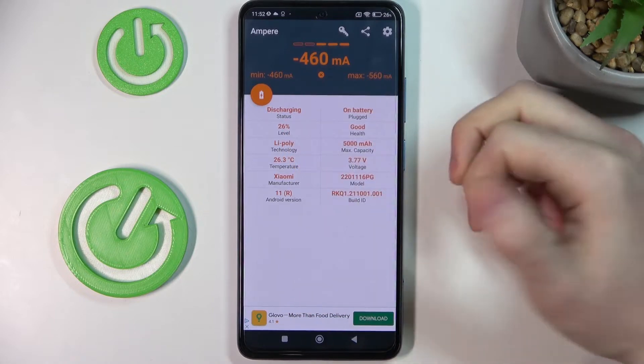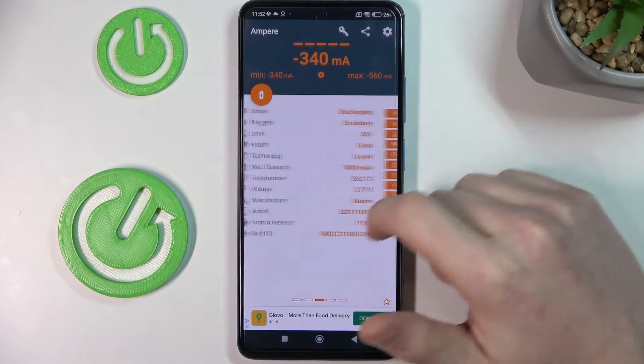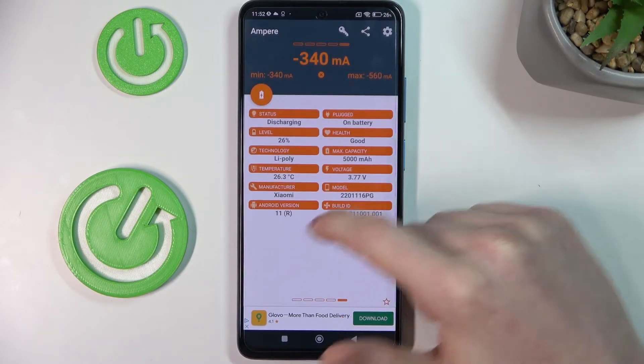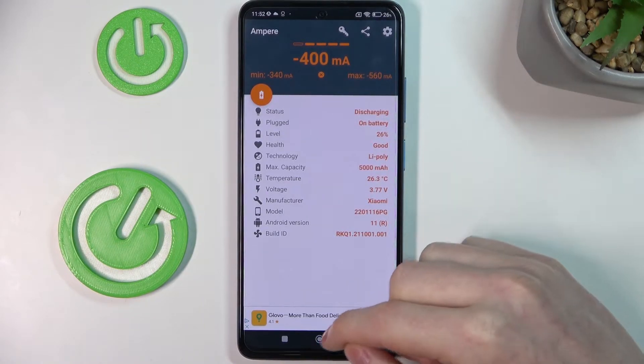It shows the battery level percentage, temperature, and every setting available, so you can see more things about your battery if you care about your phone. So it's very useful to have.